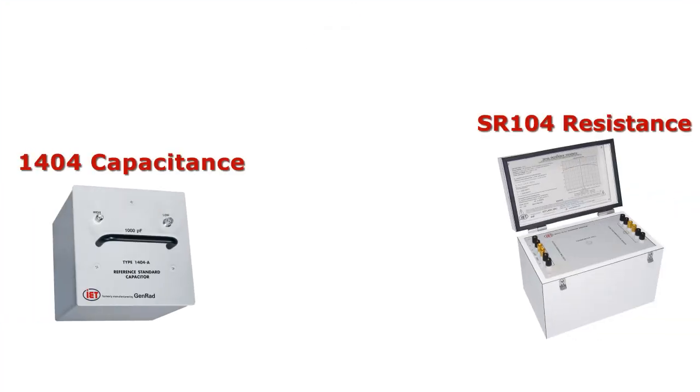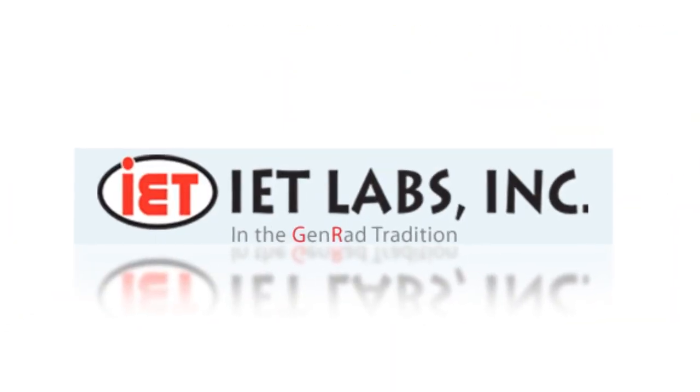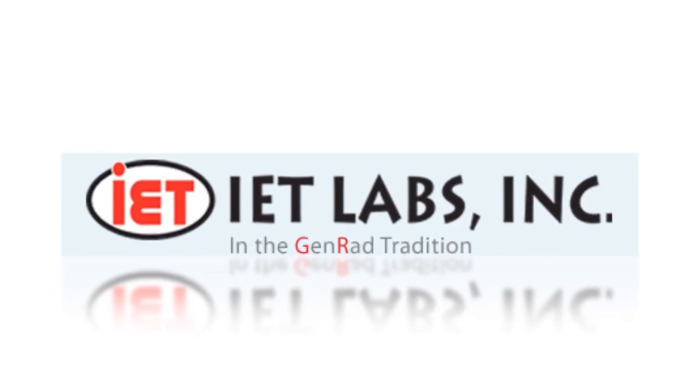The world's best in resistance, capacitance, and inductance. And the most accurate instruments in measurement. IET, the world standard in metrology.